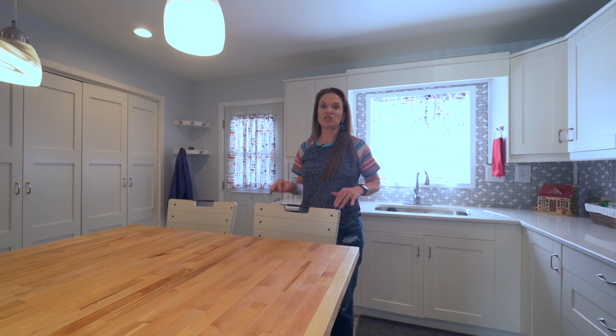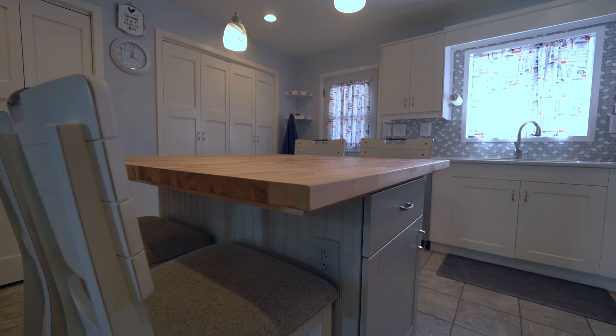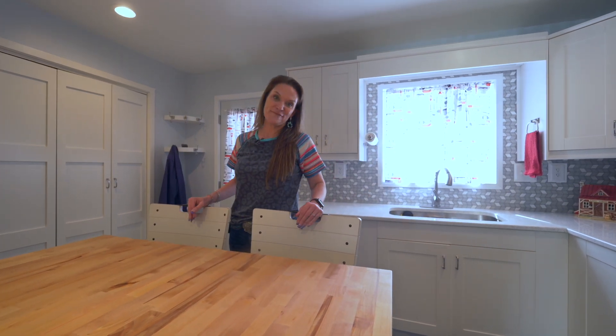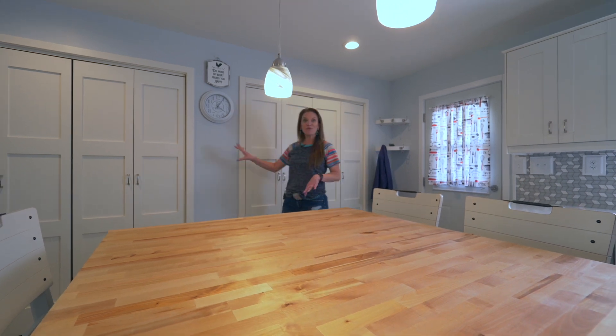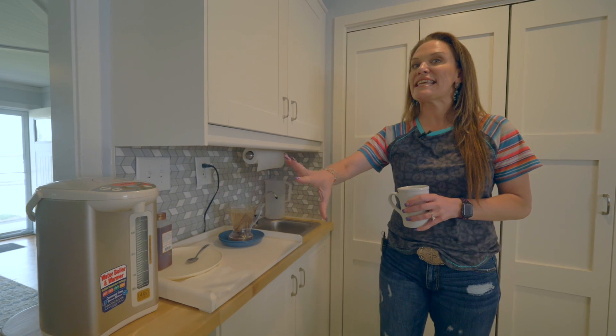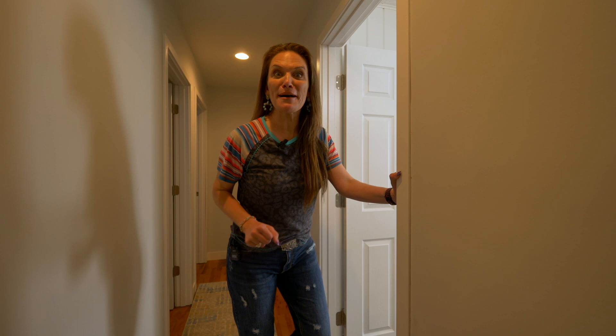The centerpiece of this kitchen is the island — it has a butcher block top, lots of storage, and since everyone comes to the kitchen while you're cooking, it has lots of seating for them. Behind these sets of doors is storage and the washer and dryer. Where are all my coffee and tea lovers? This is the absolute perfect coffee bar, including a sink.